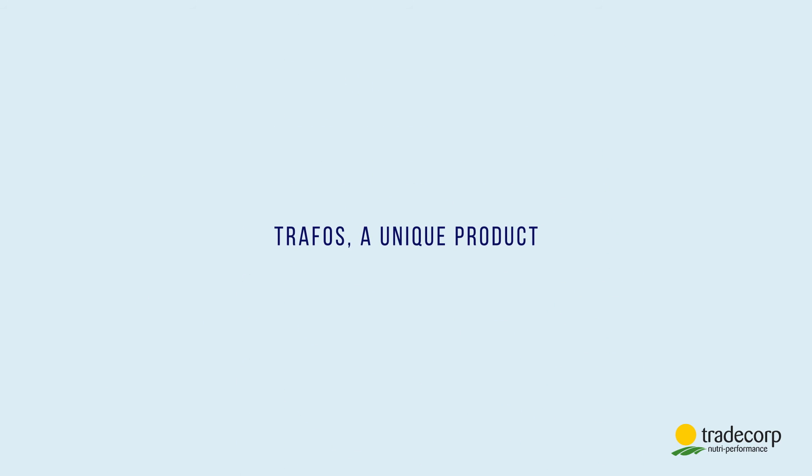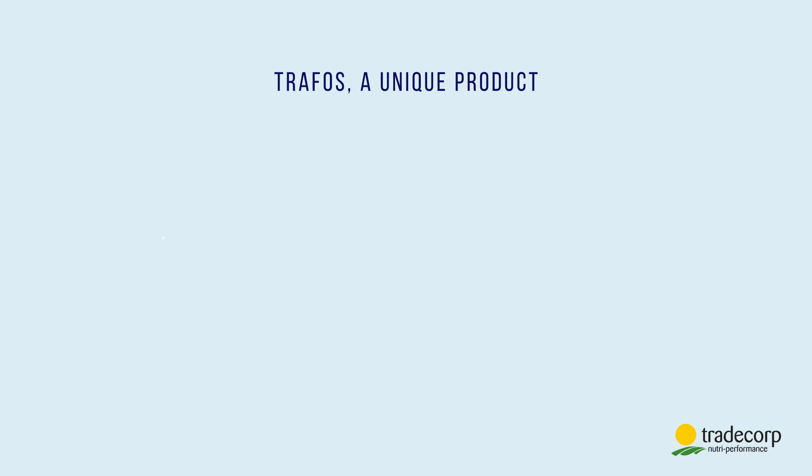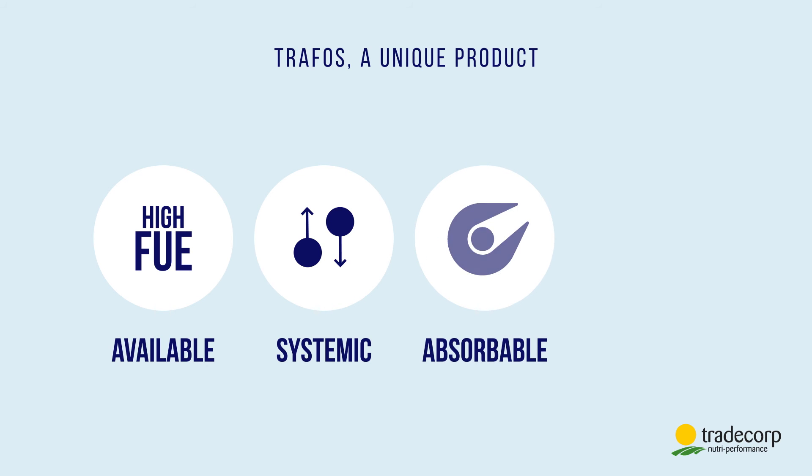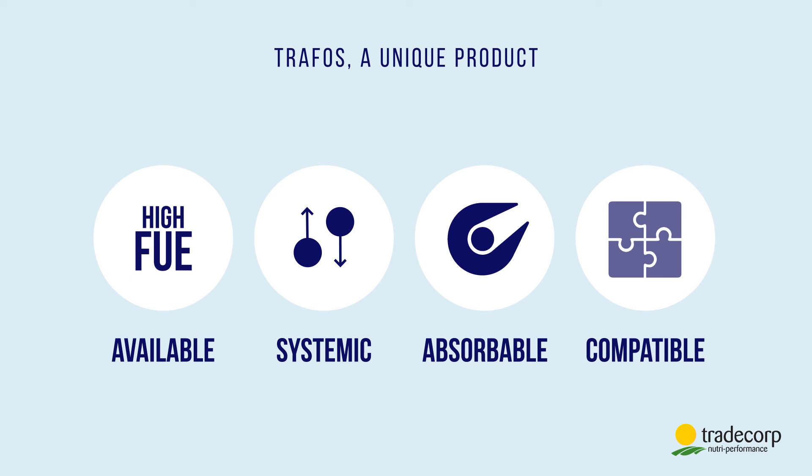But what makes TRAFOS unique? TRAFOS is rich in phosphorus and potassium which come in highly soluble and efficient forms. The fertilizer use efficiency is high due to its formulation. TRAFOS is systemic, meaning the nutrients stay mobile in the plant. TRAFOS is enriched in EDTA chelated micronutrients that are rapidly transported into the plant. And finally, TRAFOS is compatible with many other treatment products.